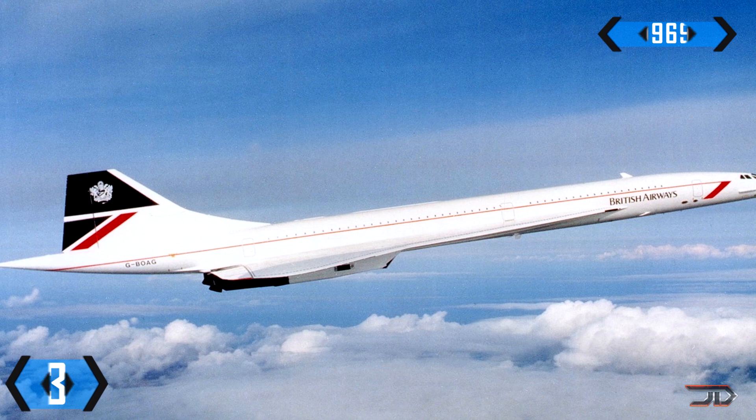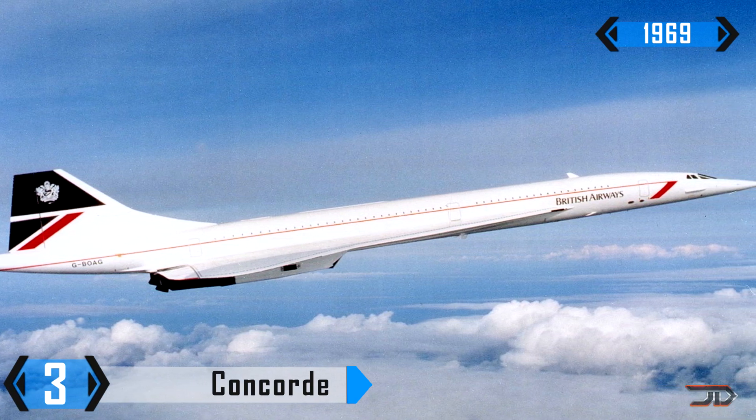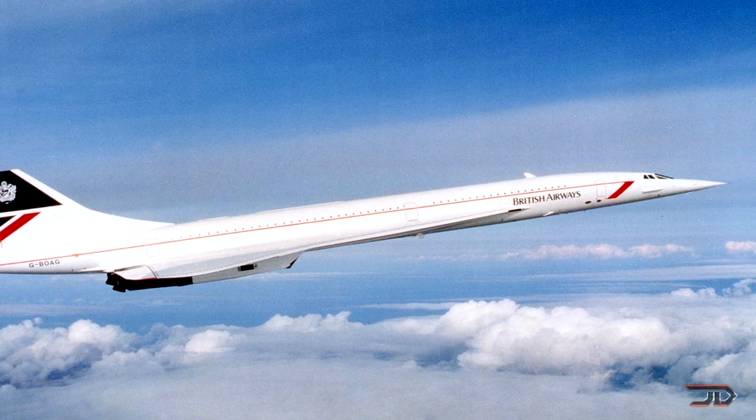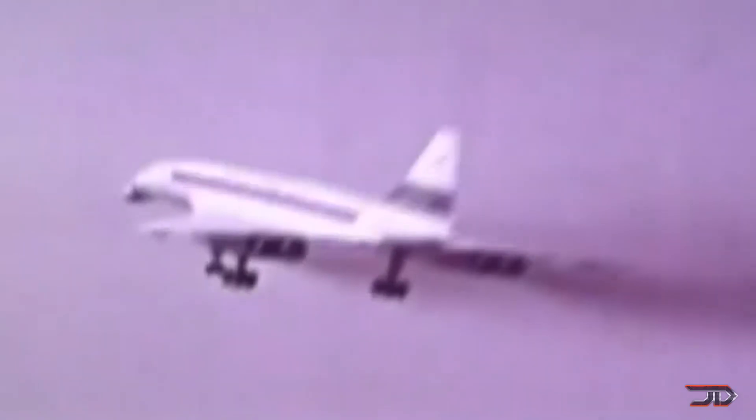At number 3, the Concorde. The Concorde reigned in the sky for over three decades, and it set a new precedence for commercial supersonic flight. Coordinated in design under the Anglo-French treaty, it was arguably one of the most impressive airliners ever built. A total of 20 aircraft were built under the billion dollar program, but the commercial variants carried over 100 passengers at Mach 2. The Concorde was a masterpiece, but it was eventually plagued by high maintenance costs and a depressed aviation industry.